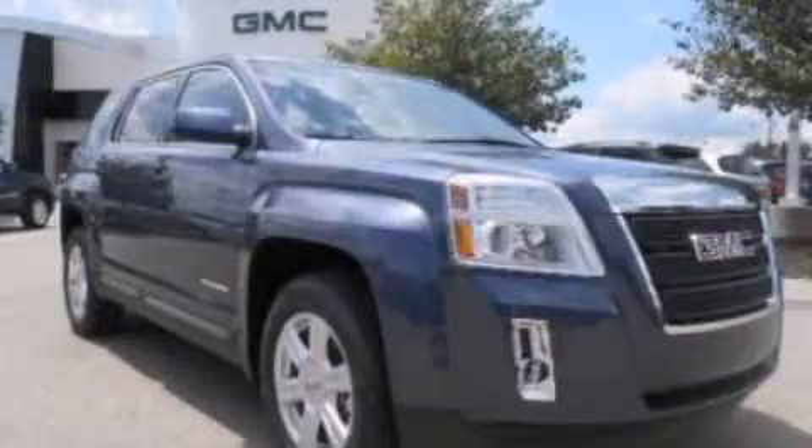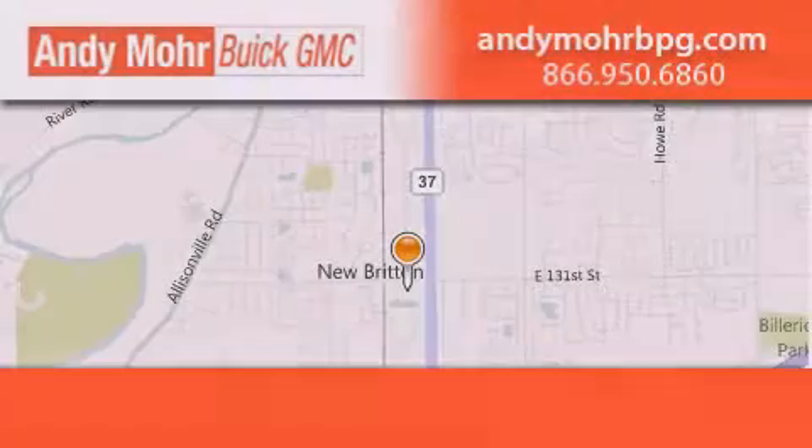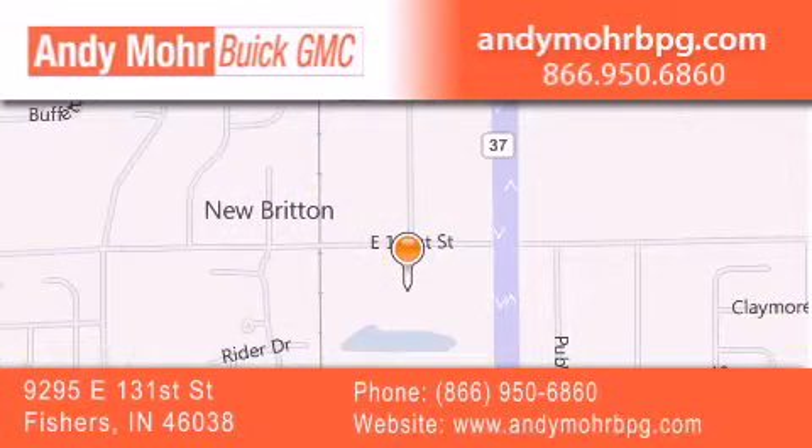Call now to find out how you can own this breathtaking automobile. Andy Moore Buick GMC is the place to find new and pre-owned cars and trucks in Indianapolis. You can search our new and used car inventory online.